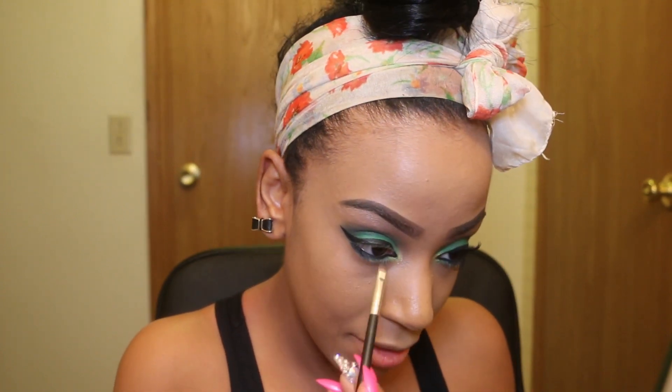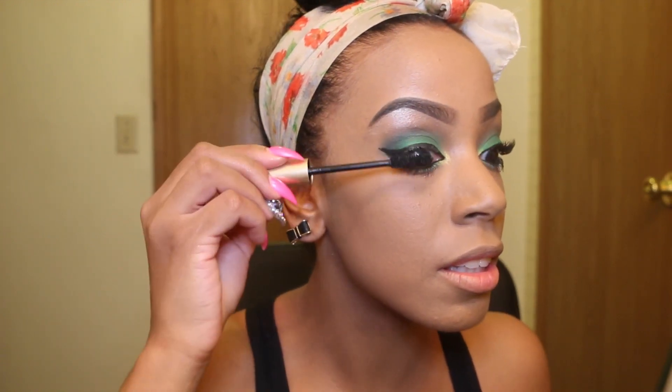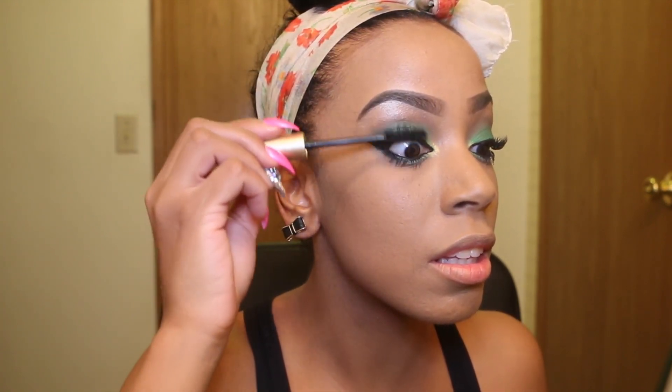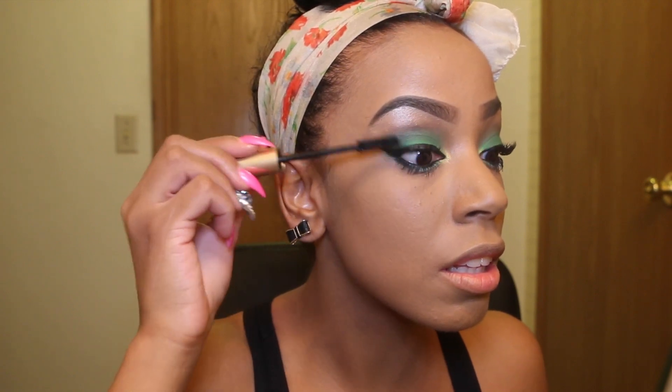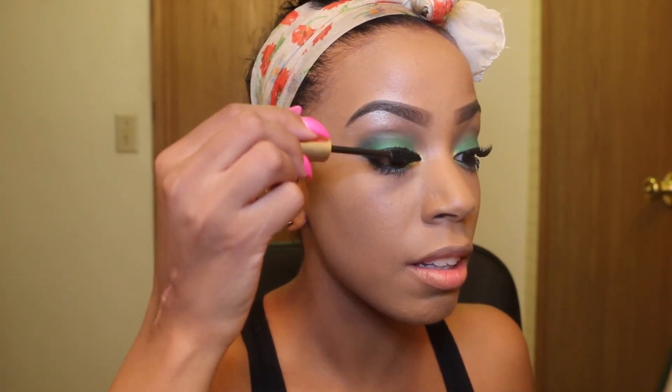With Voluminous Mascara by L'Oreal I start with my lower lash line, apply the mascara, and then bring it up to my top lashes. I do a bit of a unique technique — I bring it down and then bring it up. It may sound weird but just watch how I apply it.